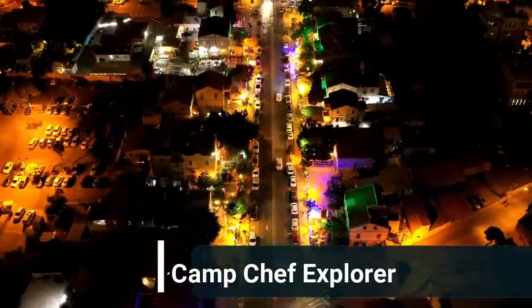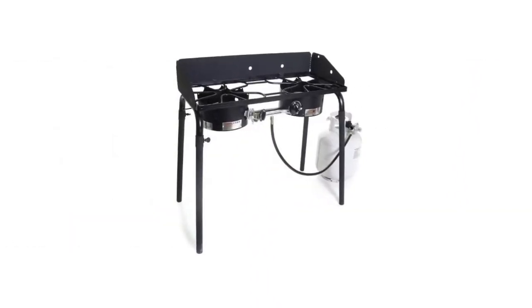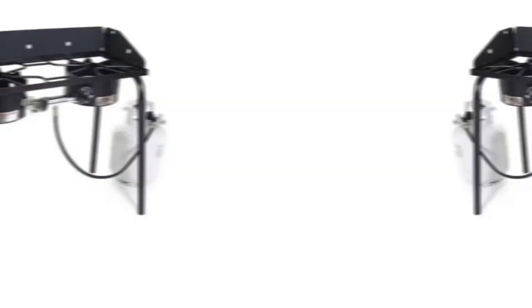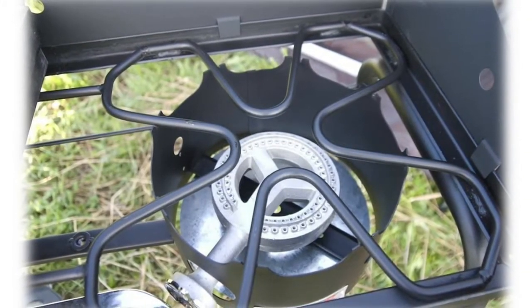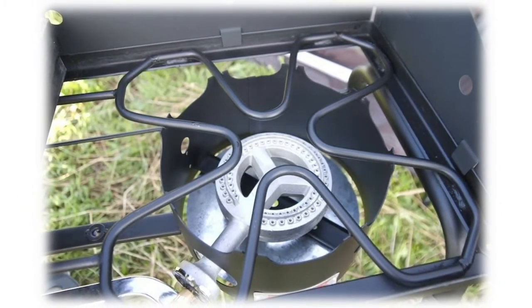Number two: Camp Chef Explorer Double Burner Stove. With the Explorer two burner stove, you get a durable, versatile stove that packs enough power in its 30,000 BTU burners to boil water and cook your food, whether you're tailgating at the football stadium or camping with the family. Portability is no problem with the removable legs, and a three-sided windscreen makes outdoor cooking easy.